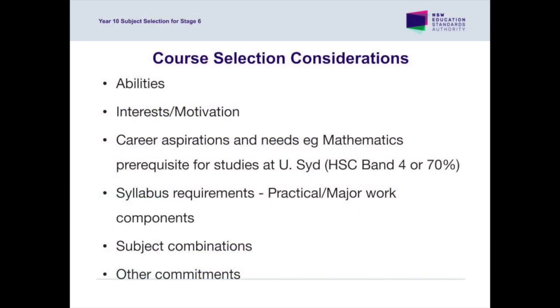When choosing subjects, students should take into account their interests and abilities. The best advice we can give any student is to pick the subjects they are good at and enjoy. Research from UAC has clearly shown that choosing subjects that are perceived to have a scaling advantage can be detrimental to overall student achievement. Choosing courses of study well beyond a student's ability and interests can be demoralising.